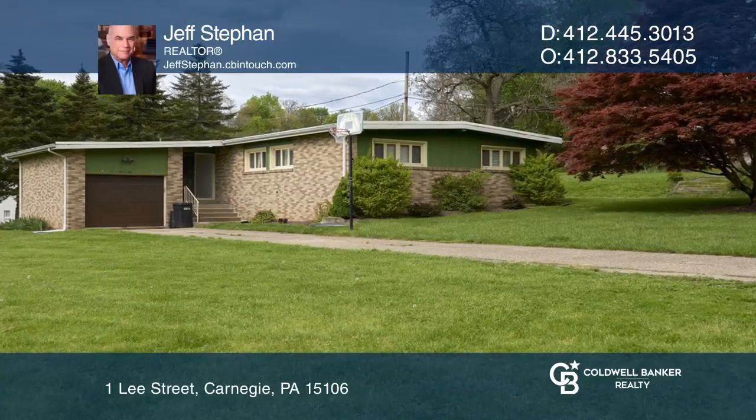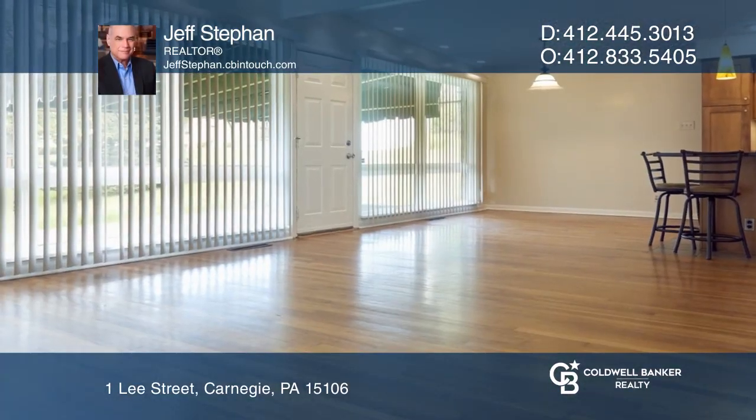This three-bed, two-and-one-half-bath, open-concept home has recessed lighting, hardwood floors, and lots of windows.